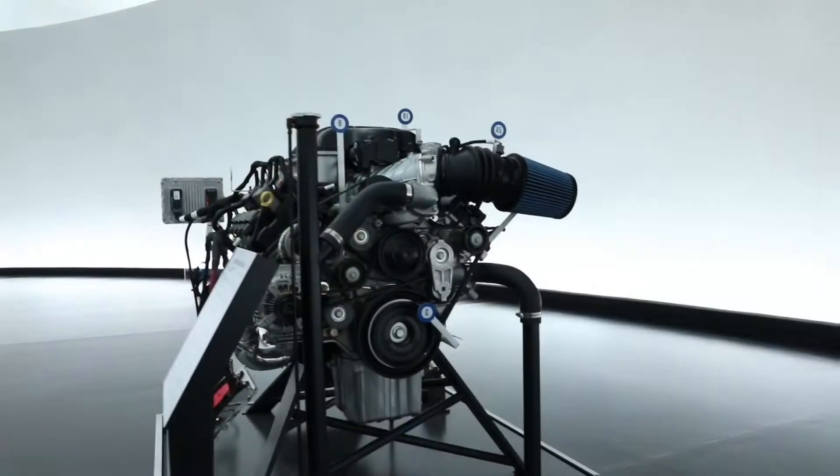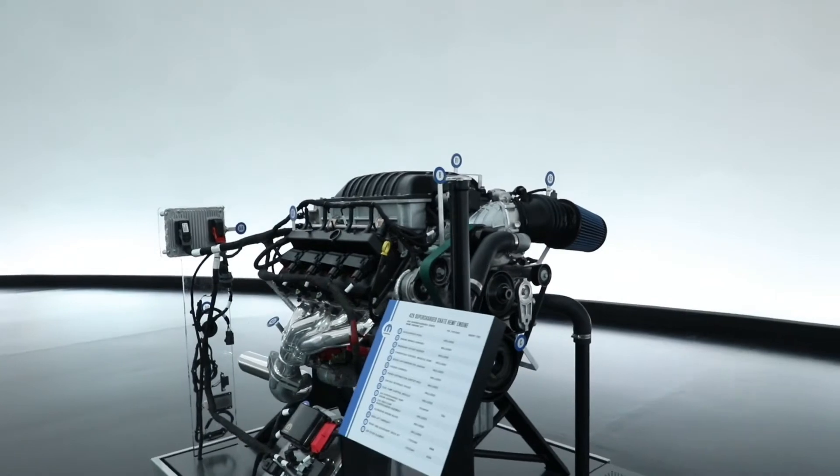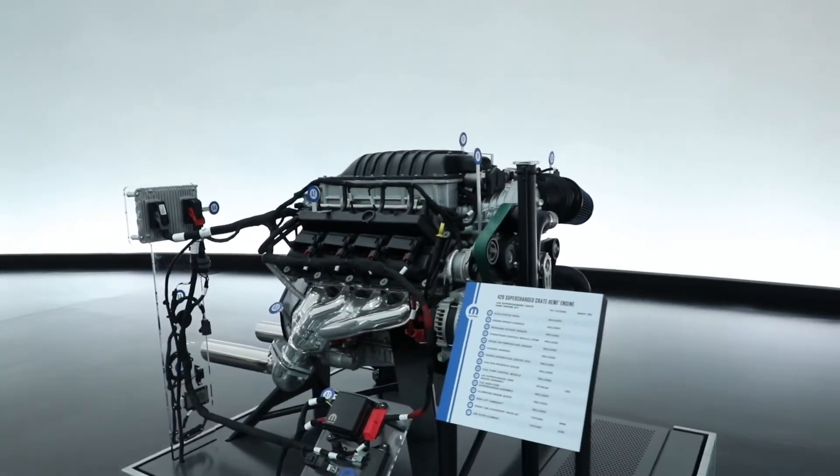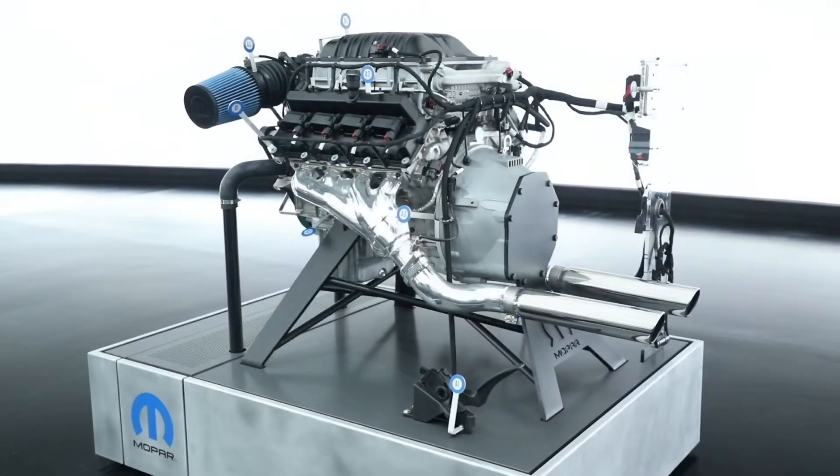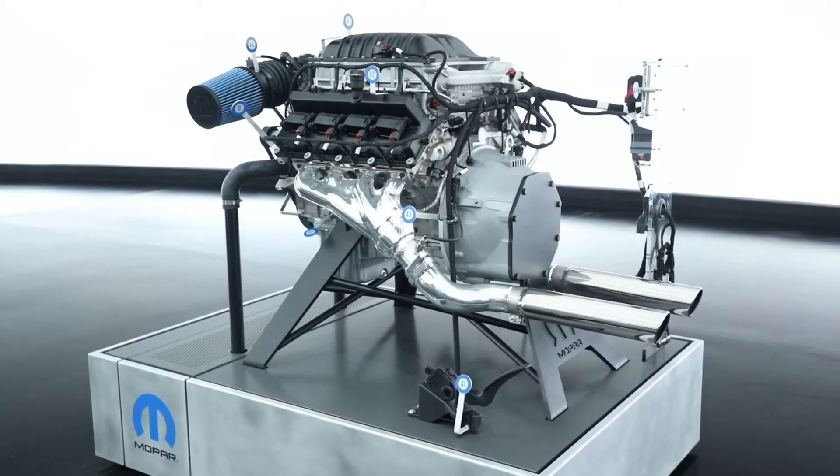This year we delved back into our history books and we're bringing a 426 cubic inch, aluminum block, supercharged Gen 3 Hemi that produces a thousand horsepower and 950 foot-pounds of torque — and we like to call it the Helephant.